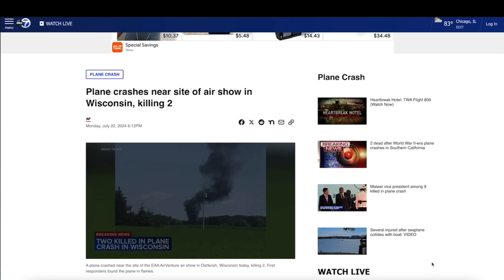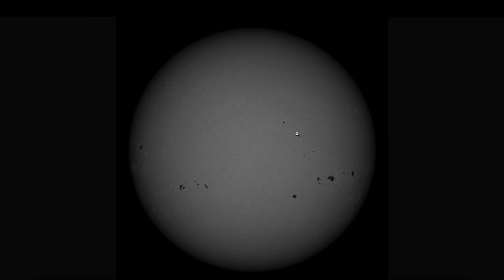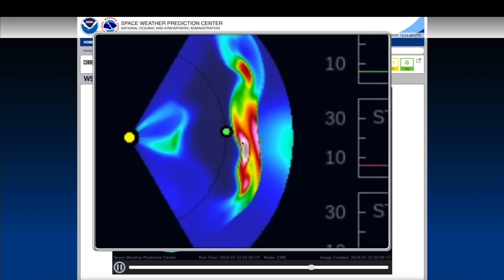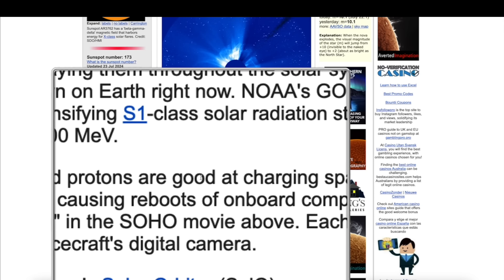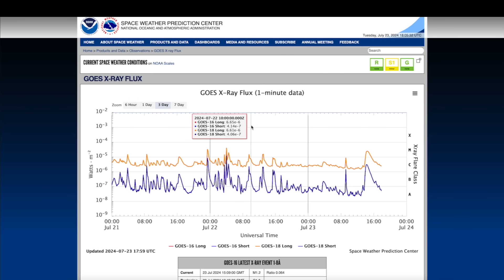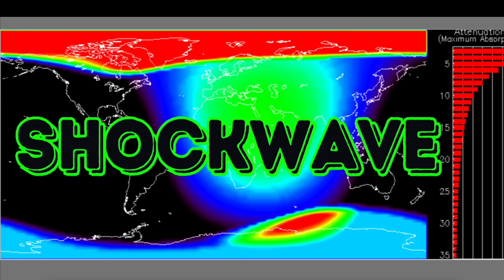It makes you wonder — you have to ask the question: could all of this energy somehow influence aircraft equipment? Sometimes when these strong storms affect radio communications in the upper latitudes of the Earth, I've often wondered if they could influence aircraft instrumentation — possibly onboard computers. After all, they can cause onboard computers of satellites to reboot. There has been an increase in solar activity in the last 72 hours, and there's been an increase in airplane incidents also in the last 72 hours. Is it just a coincidence, or is there something else at play here? Thanks for watching, have a super day — be safe out there.